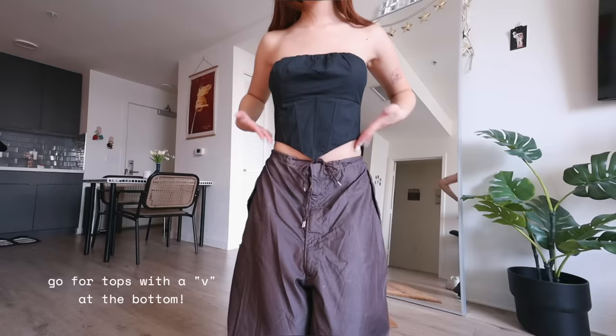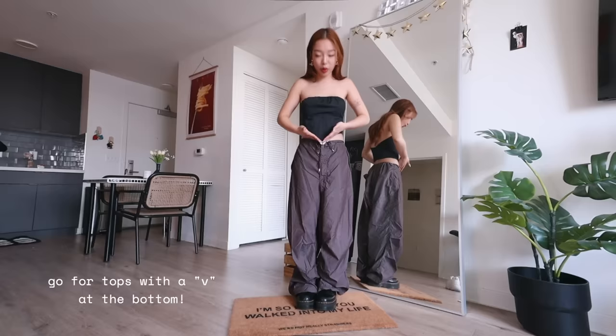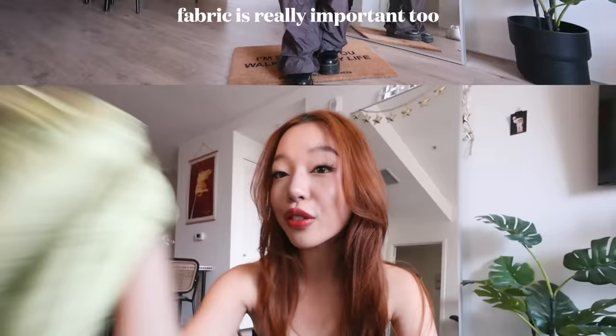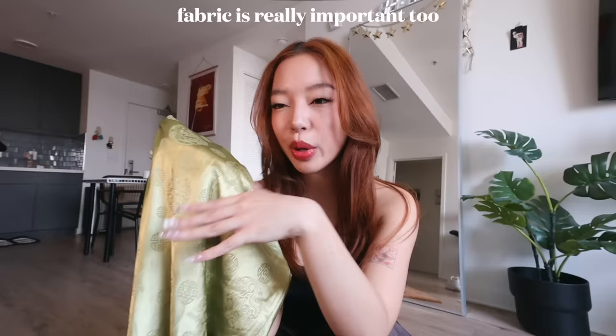A big thing to note is that seams and the cut of clothes really matter in how they guide your eyes. Right here, since there's kind of negative space pointing down, it creates a V, like a cinching effect. I'm out here trying to pretend that I know what I'm talking about, but can you guys see it?